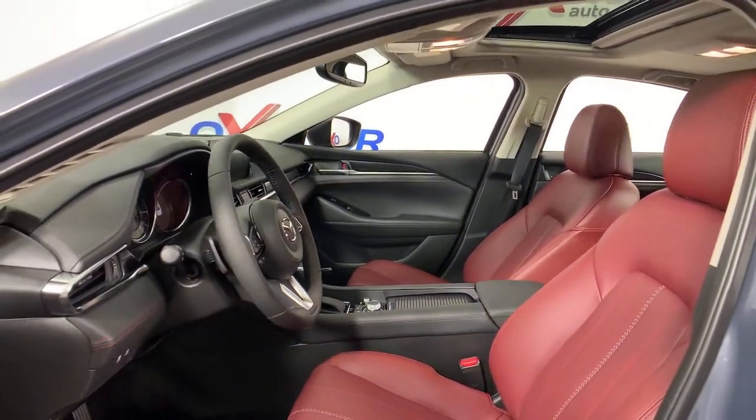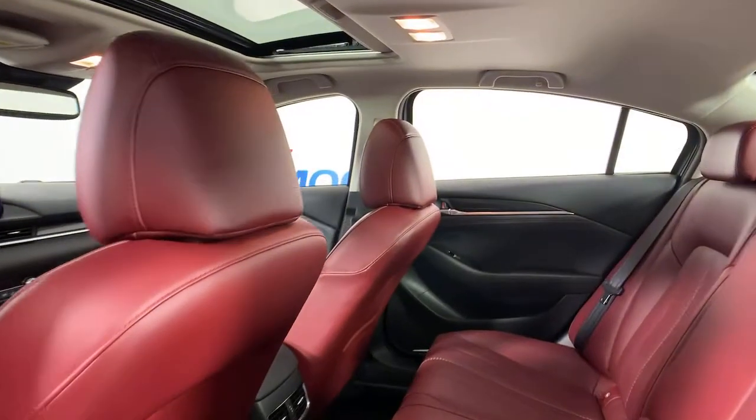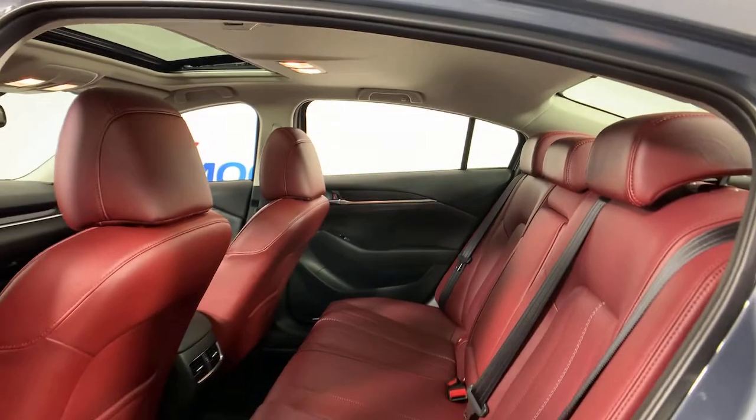The following are some of this vehicle's highlighted options: electronic stability control, seat memory, trip computer, power windows, bucket seats, four-wheel disc brakes, and power steering.